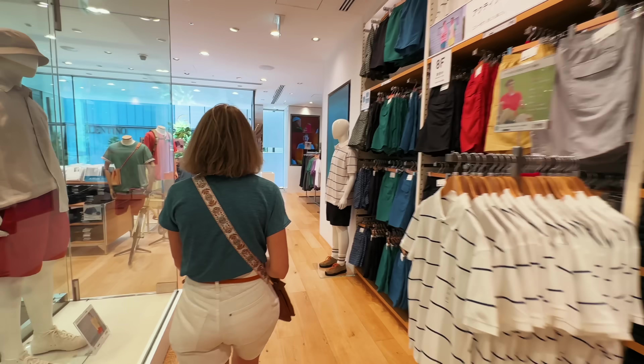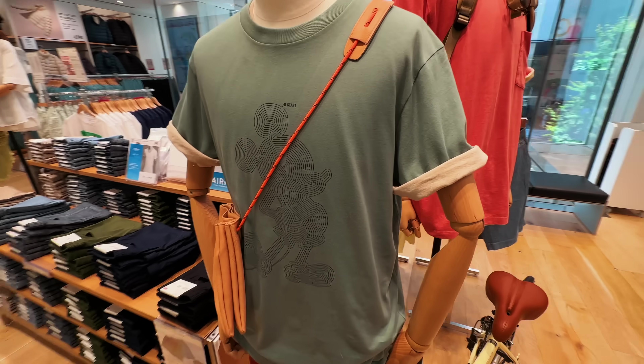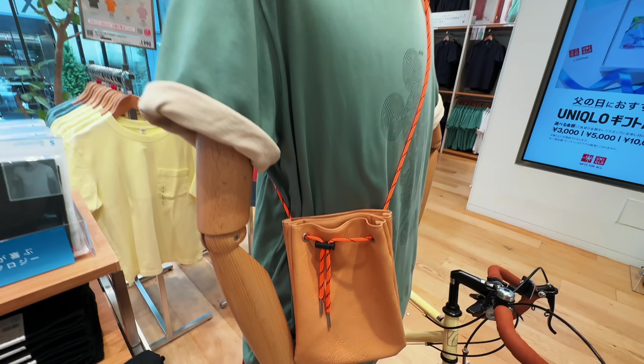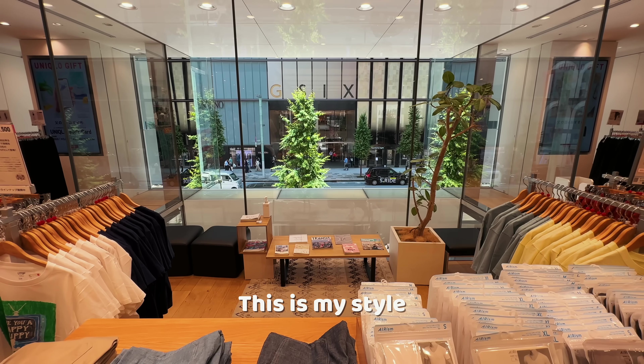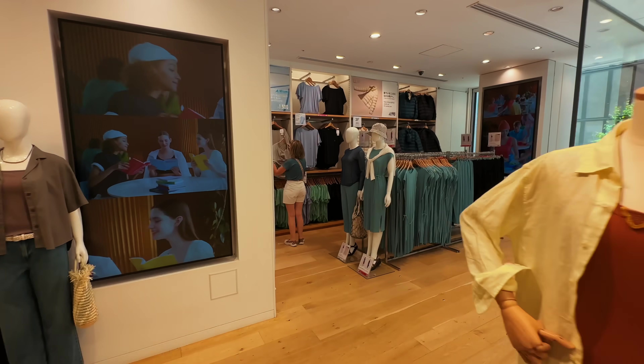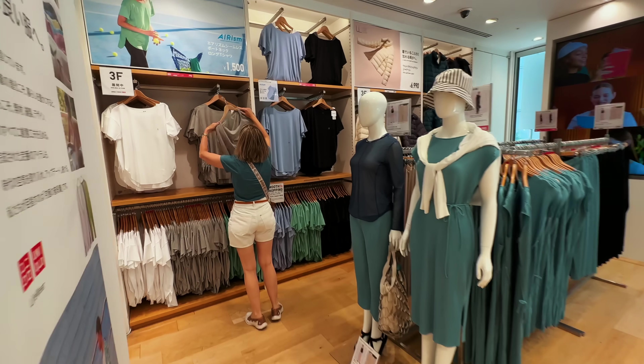Will I get something? I am here to shop. That's kind of a cool little bag. This is my style. There's finding stuff already.